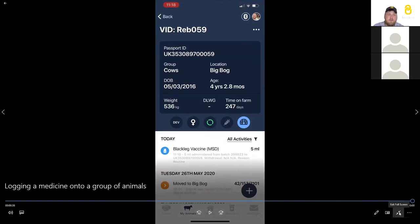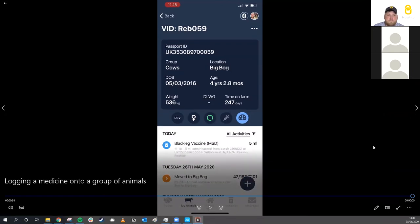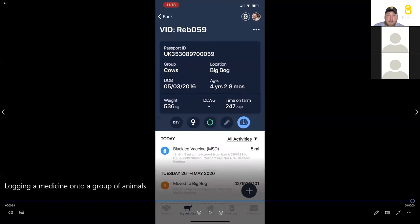Question: are there drop-down lists of treatment reasons available? At the moment no — you type into a text field. Adding a set list of treatment reasons is something we're looking at, and we're working with AHDB on what that list might look like, so stay tuned.